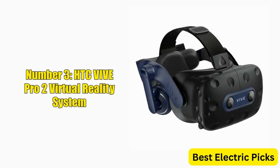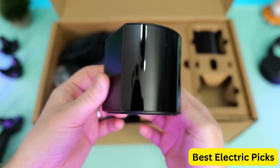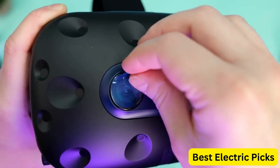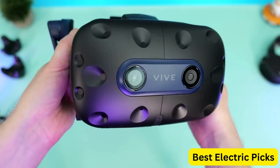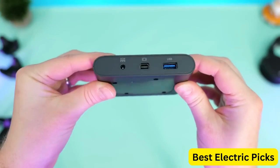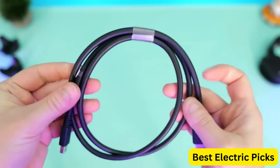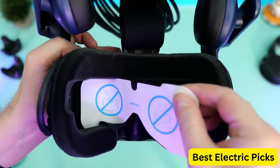Number 3: HTC Vive Pro 2 Virtual Reality System. The HTC Vive Pro 2 is a cutting-edge VR system that delivers a truly immersive experience. It features a high-resolution display with a 120Hz refresh rate and a wide field of view, allowing you to experience virtual reality with incredible clarity and detail. The system also includes two base stations for precise tracking of your movements, and two controllers that offer precise and intuitive motion control. The controllers feature ergonomic design and haptic feedback, providing a more natural and immersive experience.